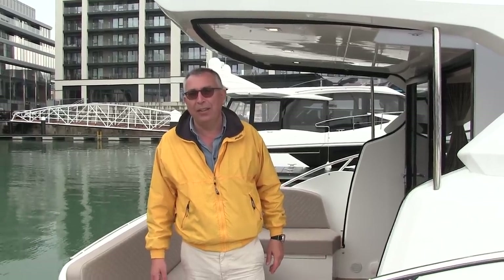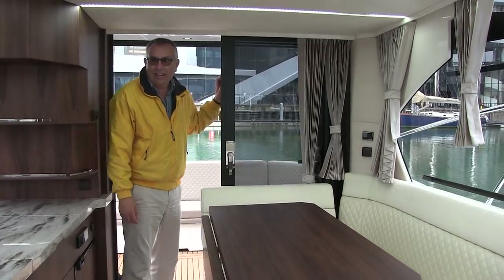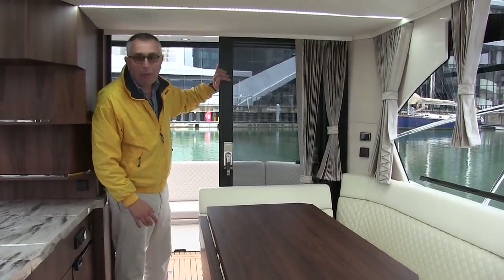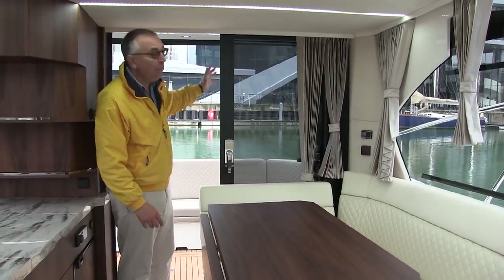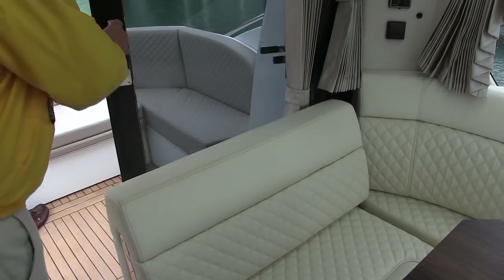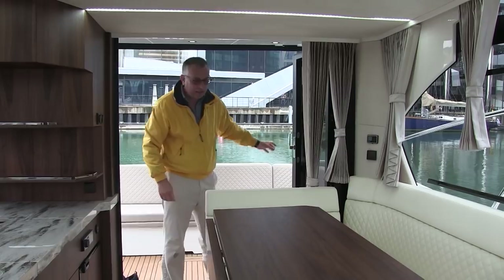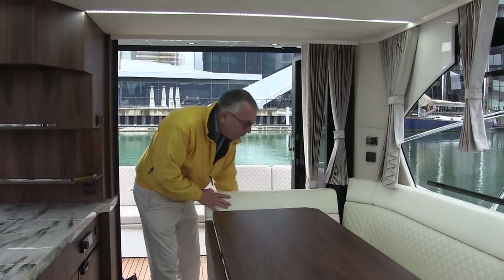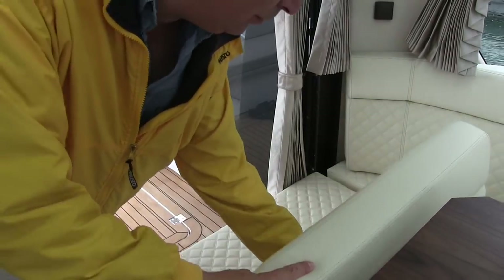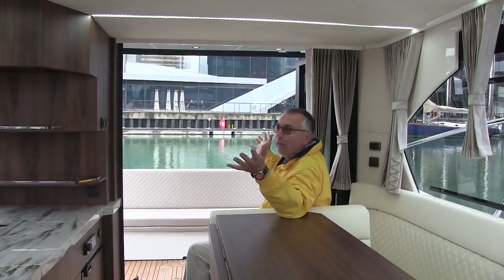If you thought the outside was clever, wait until you see the inside — and it starts as soon as you step across this threshold. This door, rather than being a sliding door, hinges open conventionally, but by lifting the handle you can actually open it all the way out. Then this seat here will actually flip to face backwards, so you've got a really great area where you're inside the boat, out of the weather, and you've got this terrific view out.